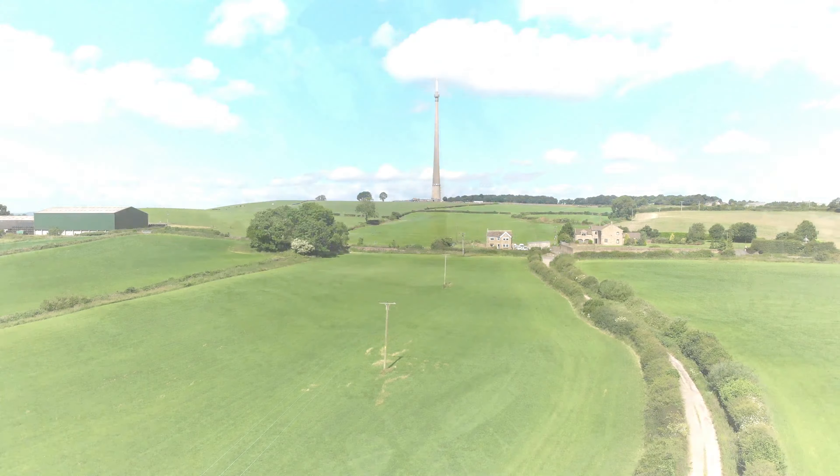This is Yorkshire Television, broadcasting from the Emley Moor, Belmont and associated transmitters of the Independent Broadcasting Authority.